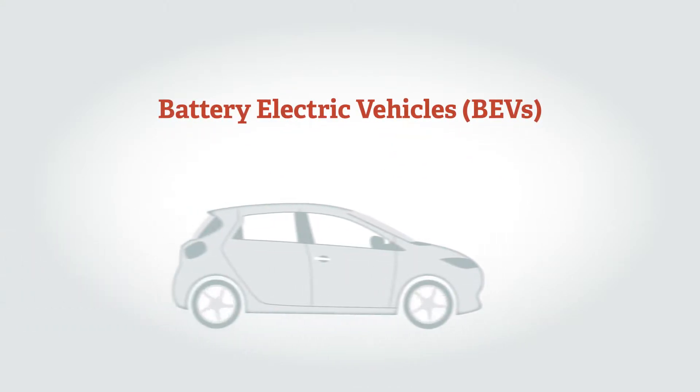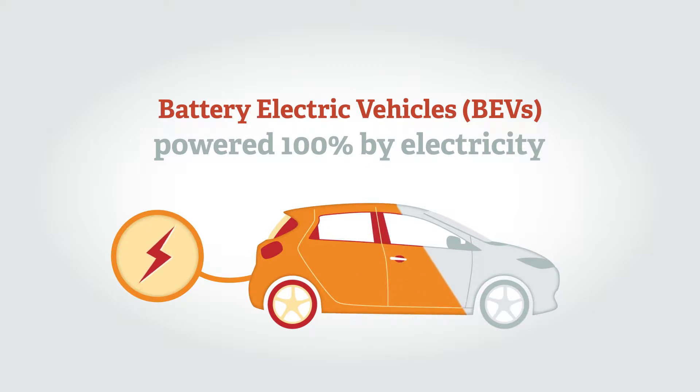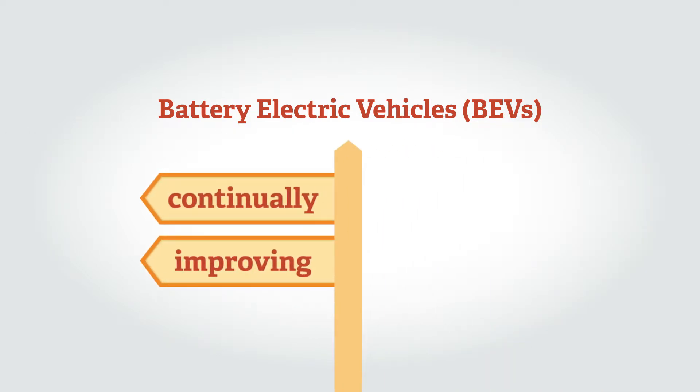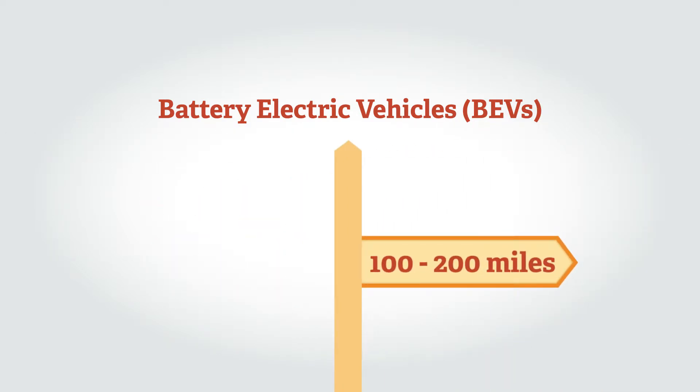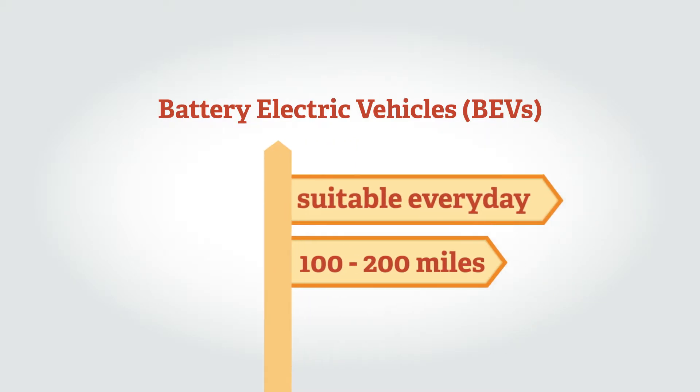Battery electric vehicles, or BEVs, are powered 100% by electricity and don't need any other fuel such as petrol or diesel. The range of modern battery electric vehicles is continually improving, and a range of 100 to 200 miles is becoming the norm, making them suitable for the vast majority of everyday journeys.